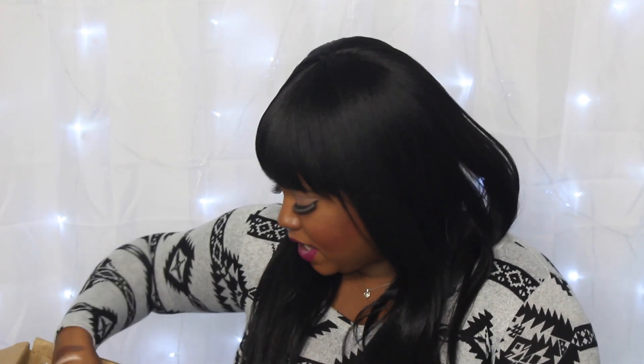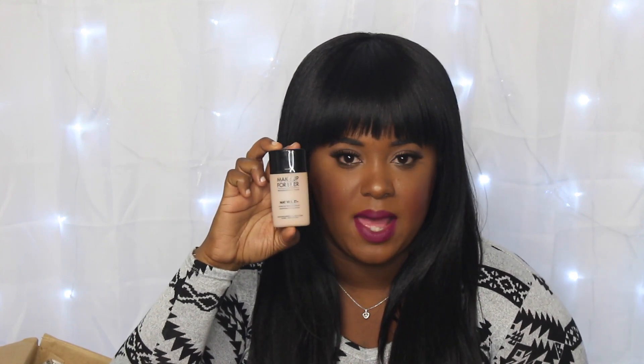The next item I picked up is the Makeup Forever Matte Velvet mattifying foundation in shade 77. It sucks that you really can't see the color in this bottle — it's going to be crazy to do a try-on. But I will definitely be doing a first impressions video on this one. Let me know if you'd like that to come quicker, because as you can see there are a lot of foundations for me to be doing first impressions on.